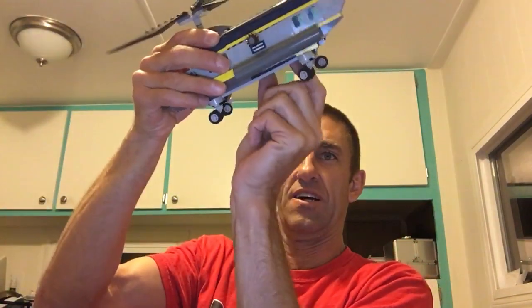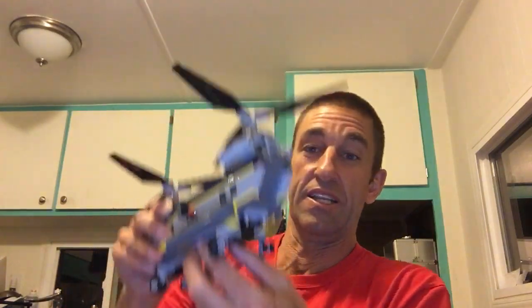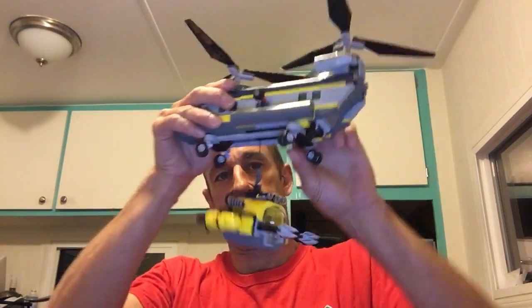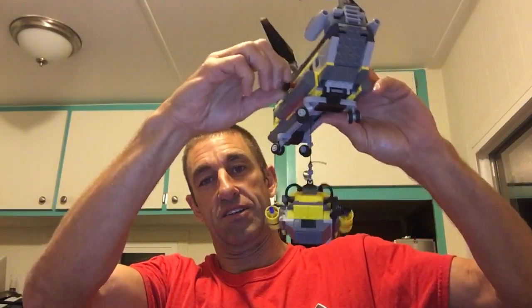And then this little submersible thing — the helicopter is supposed to carry it. It's got a hook. These Legos nowadays are kind of next level. Look at that — it lowers it down. I think we're going to start making Lego movies.